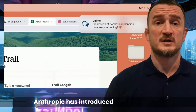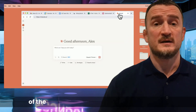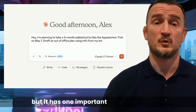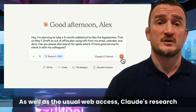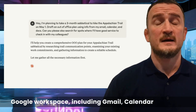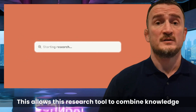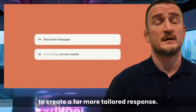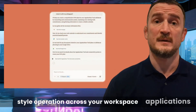Anthropic has introduced a new research feature for its AI assistant Claude. This is similar in nature to most of the other deep research tools we've seen from other providers, but it has one important trick up its sleeve. As well as the usual web access, Claude's research tool can also access information from the user's Google Workspace, including Gmail, Calendar, and Docs. This allows the research tool to combine knowledge from your docs and about you personally to create a far more tailored response. It also seems to allow a certain amount of agentic-style operation across your workspace applications.